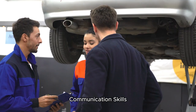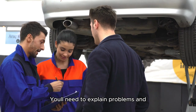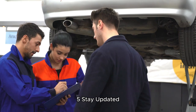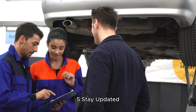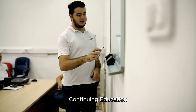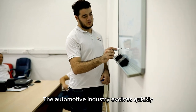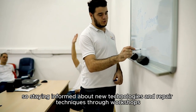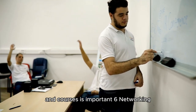Communication skills: You'll need to explain problems and solutions to customers clearly. Step 5 — Stay updated. Continuing education: The automotive industry evolves quickly, so staying informed about new technologies and repair techniques through workshops and courses is important.